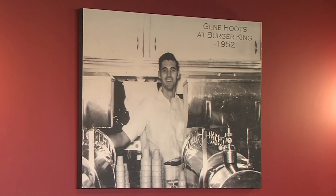The Insta-Burger King Whopper appeared on the menu in 1957. Compared to the original 18-cent burger, the Whopper featured a larger patty and was topped with a special sauce, cheese, lettuce, tomato, and pickles. The larger burger came with a larger price tag too — a whopping 37 cents.